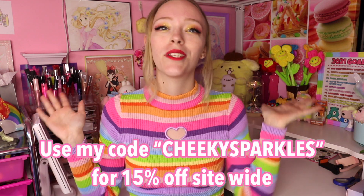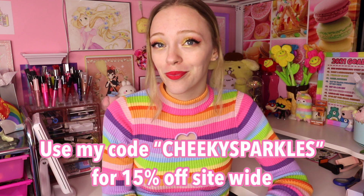Before I go, they gave me a discount code — you can use 'cheeky sparkles' for 15% off anything on their website. Get yourself some cute hair things: maybe a Kennedy, maybe some Miley Buns, or maybe the Jordan pony — she's my favorite. I just love this brand so much and I hope I get to work with them again in the future. I love you guys a lot and I will see you in the next one — bye!